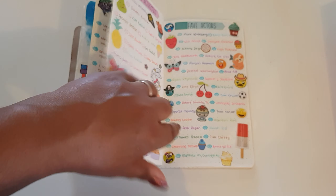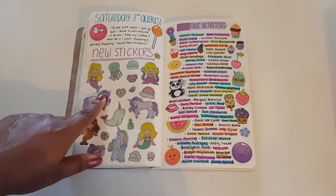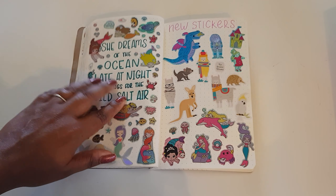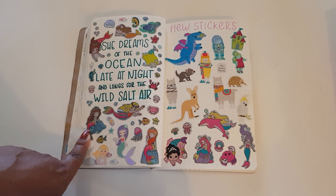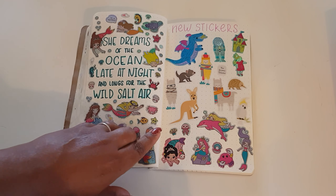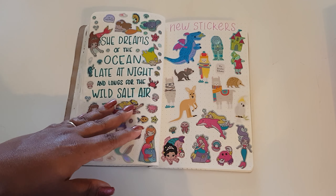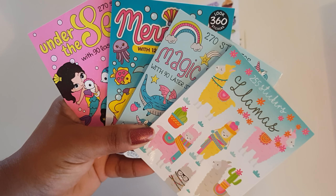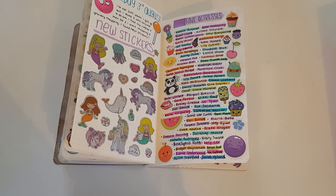I did a list of favorite actresses and actors. I also got more stickers from a different Reject Shop that I hadn't seen before. Here is a quote from Pinterest that I decorated with all my mermaid stickers: 'She dreams of the ocean late at night and longs for this wild salt air.' I thought that looked really really pretty. Then here I found some new sticker books from a different discount variety store — so cute — including an Aussie animal one which I thought was pretty cute, so I got those.